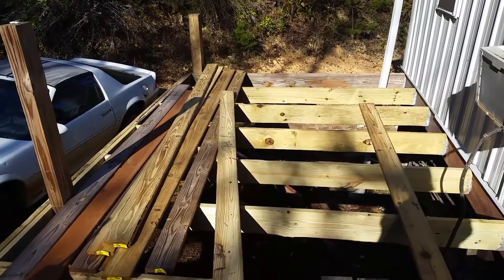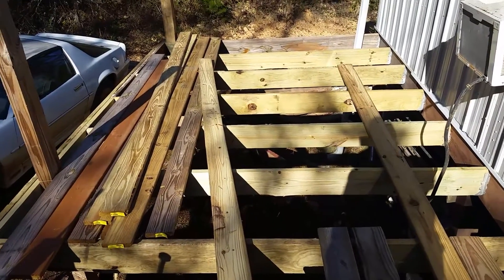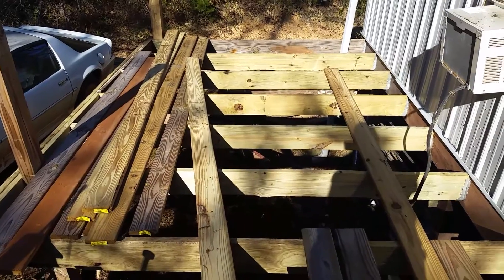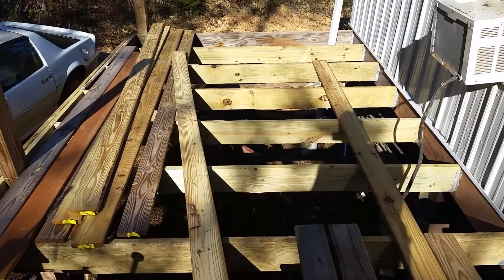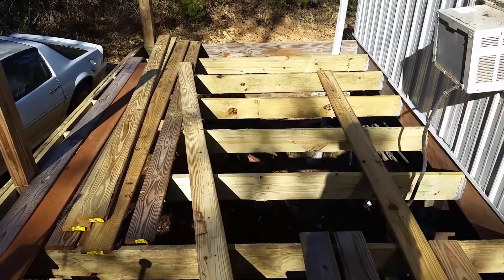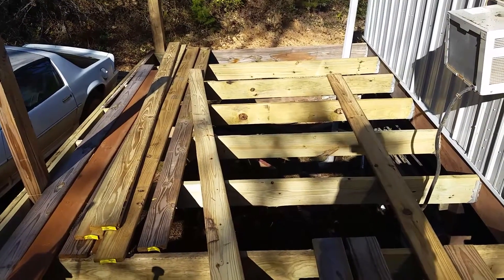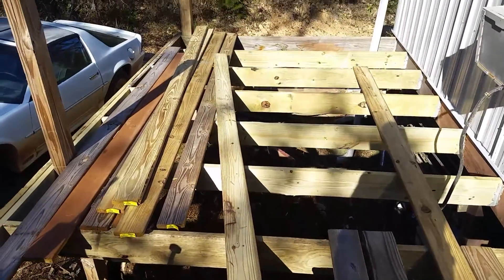Hi YouTube, this is an update on our back porch deck — whatever you want to call it — that me and my brother-in-law are building together. Not my brother, but my husband's brother-in-law. Since I can't do much in construction, thank goodness my brother-in-law is willing to help when he can, when he's got spare time. That's how much he's gotten done.